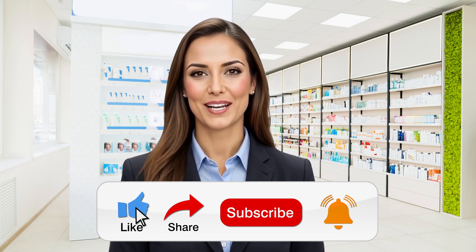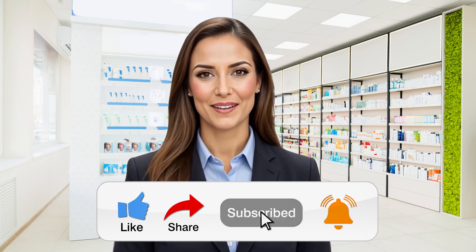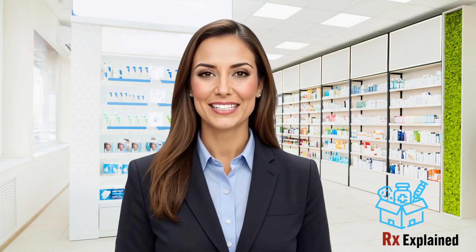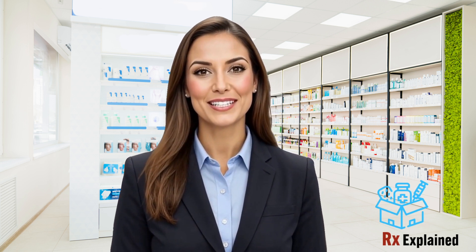Thank you for watching. If you found this video helpful, please like, subscribe, and share it with friends and family. Your support helps me reach more people. Remember, staying healthy and curious is key to personal growth. See you in the next video.